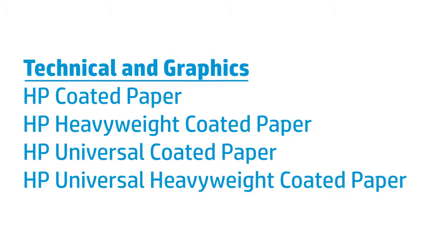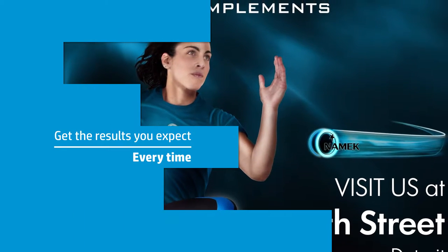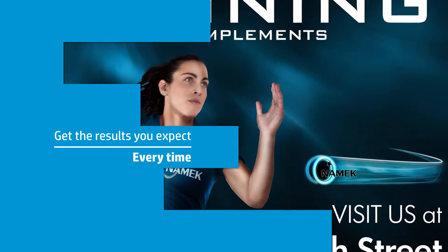Whether it's for working comps and design proofs or point-of-purchase signage and special event posters, HP's technical and graphics line of coated papers get the job done economically without sacrificing quality. You'll get consistent, superior results print-to-print and roll-to-roll with these papers.